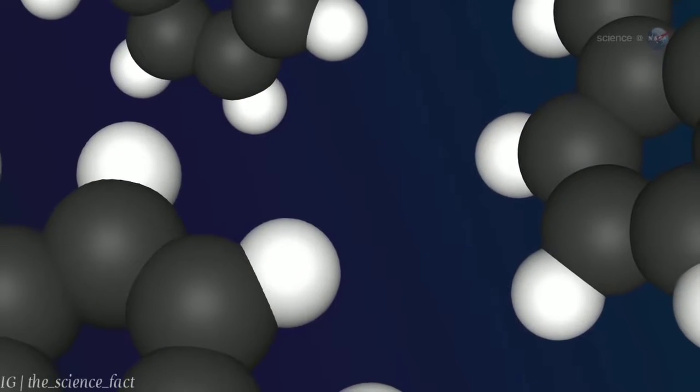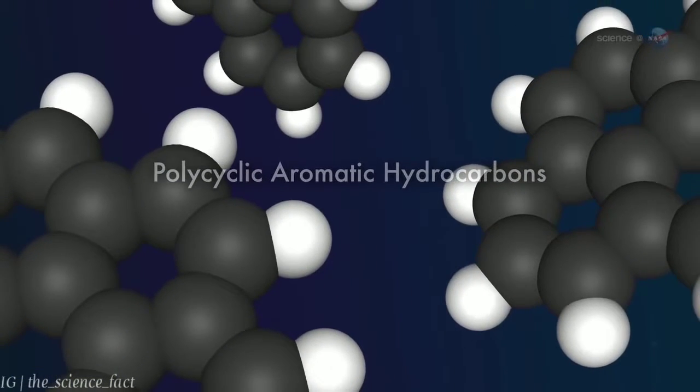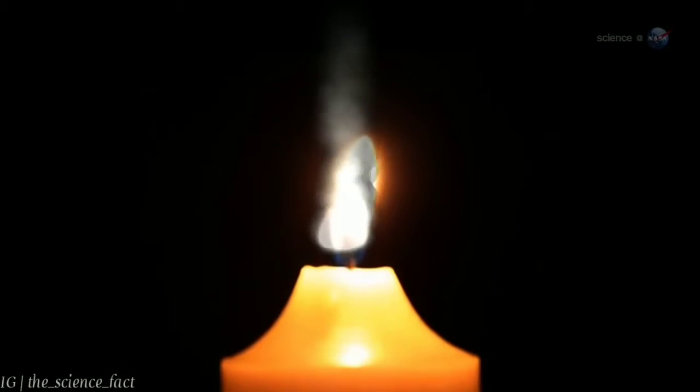Some of the hydrocarbon fragments form ring-shaped molecules called polycyclic aromatic hydrocarbons, and eventually soot. Soot particles can themselves burn or simply drift away as smoke.